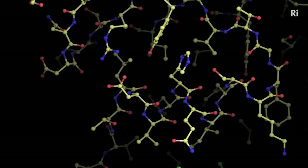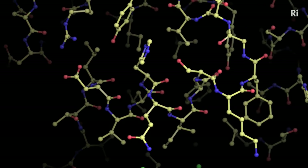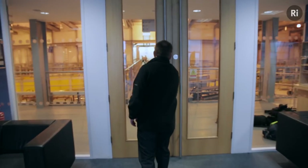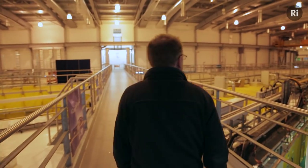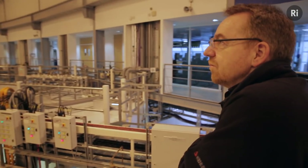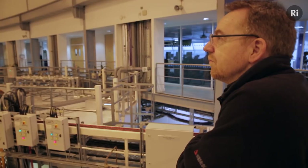It's a method that has opened our eyes to life at the molecular level. X-ray crystallography isn't a particularly new technique — in fact, it's been around for about a century.